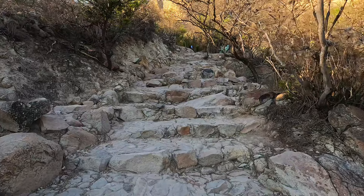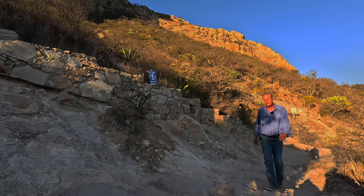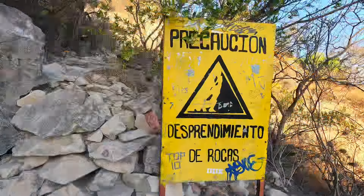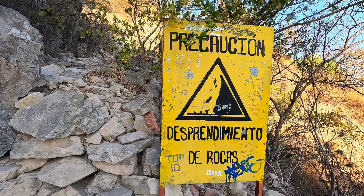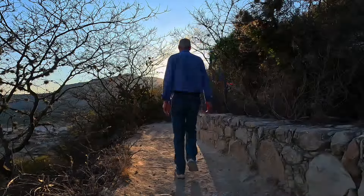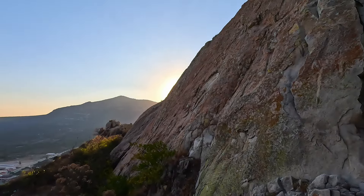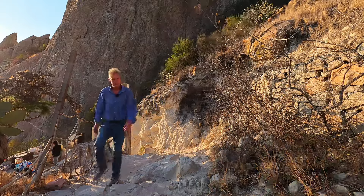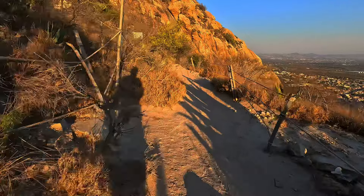The climb is moderately challenging with a lot of steps along the trail. It is necessary to be careful, as loose rock and gravel can cause your footing to be unstable. My guess is that it would take someone of reasonable fitness about 30 minutes to complete the ascent from where you pass the gated entrance. There is a bit of elevation gain added on at the beginning as you come up from the main streets of the village.